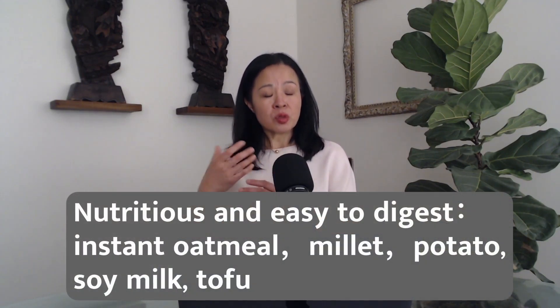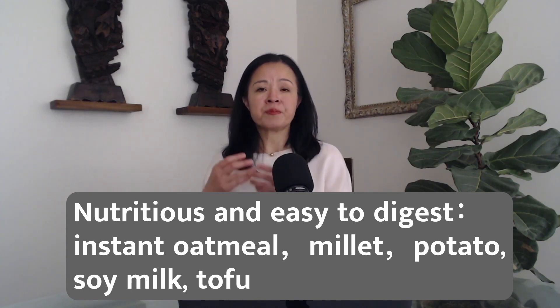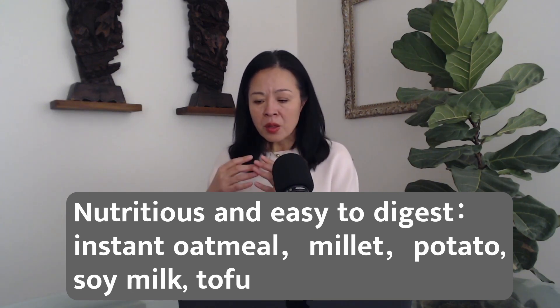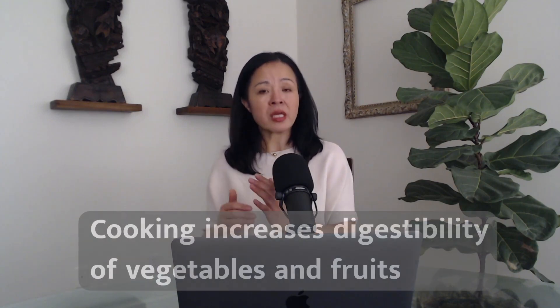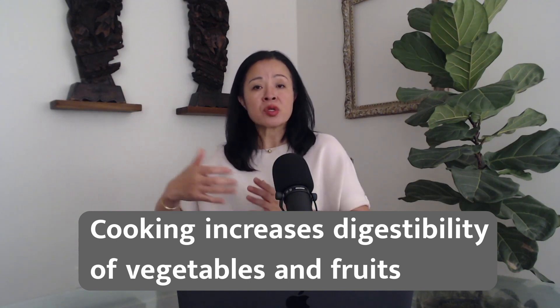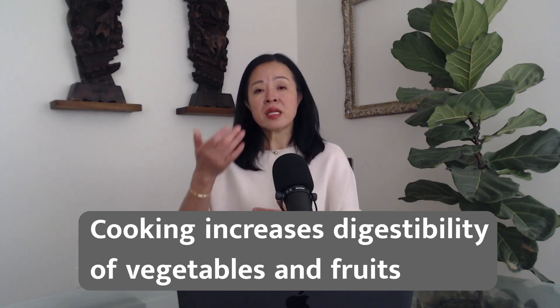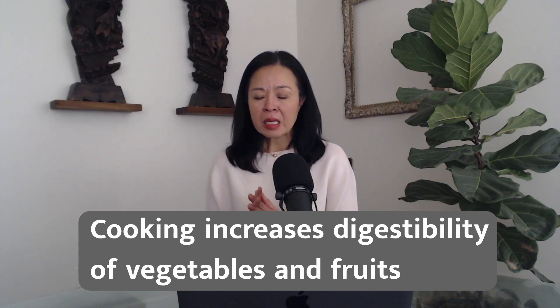However, refined carbohydrates like white rice are not very nutritious, so we can consider adding carbohydrates that are both nutritious and easy to digest, such as potato, instant oatmeal, millet, soy milk, and tofu. Fresh fruits and vegetables, though very nutritious, are not easy to digest — but cooking can increase their digestibility. We can think of cooking as external digestion that helps support internal digestive ability.